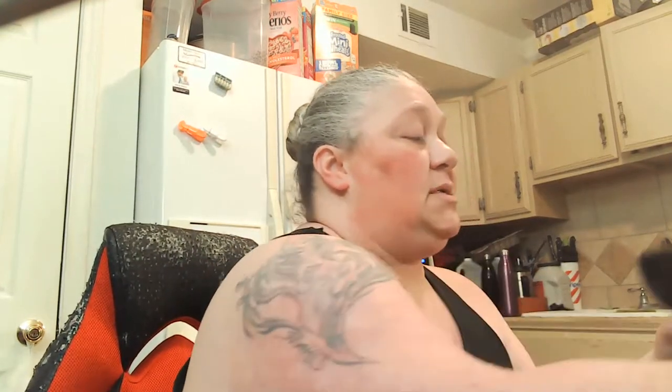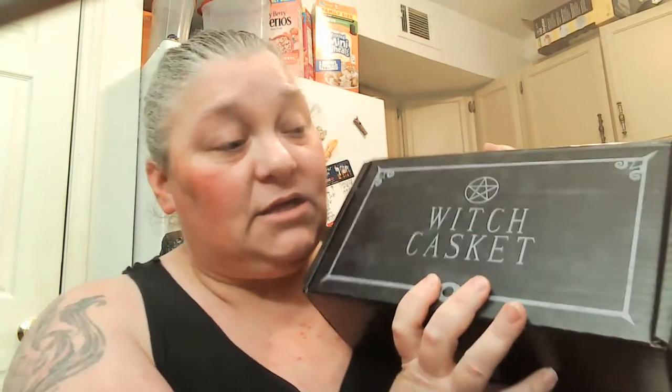To recap everything we got in the Spellcraft June box: the spell cards, the opulent oracle tarot cloth, the embossed Book of Shadows, the selenite obelisk in a bespoke pouch, the Passion and Vitality ritual kit, the Power Up spell oil, the Witch Casket exclusive enamel pin, the Spellcraft parchment scroll, the Fortune Teller print by Blackbird Illusion, the protection tea blend, and the black jasper tumble stone with info card.